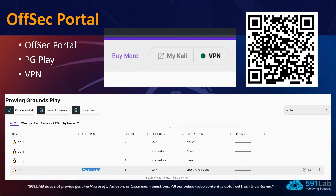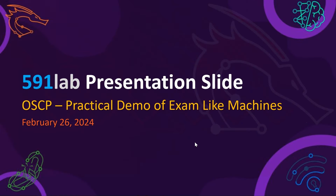Hello everyone, welcome to 591 Labs. This is another episode of our OSCP series, where we have been trying to deliver one of the best content available on the internet for OSCP preparation, based on our years of experience in the field.